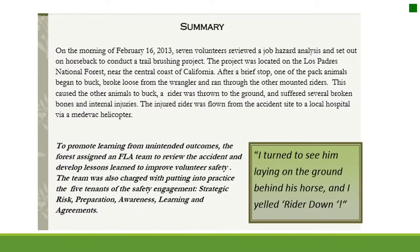Rider Down — Volunteers and Horses: A Facilitated Learning Analysis. On the morning of February 16, 2013, seven volunteers reviewed a job hazard analysis and set out on horseback to continue a trail brushing project on the Los Padres National Forest near the central coast of California. After a brief stop, one pack animal began to buck, broke loose from the wrangler, and ran through the other mounted riders, causing others to buck. A rider was thrown to the ground and suffered several broken bones and internal injuries, and was flown from the accident site via medevac helicopter.